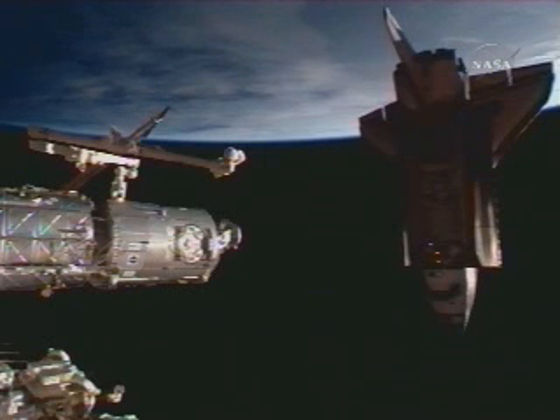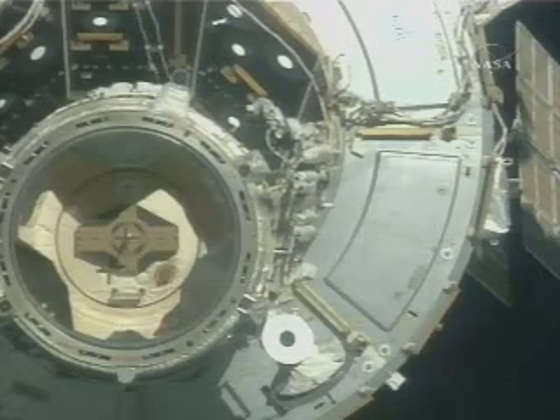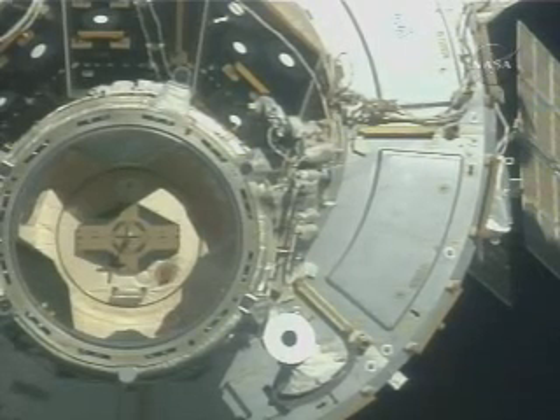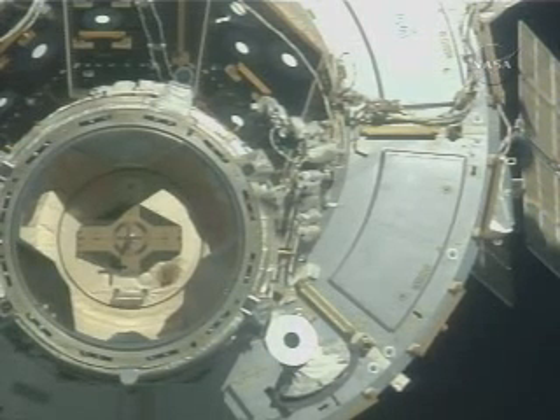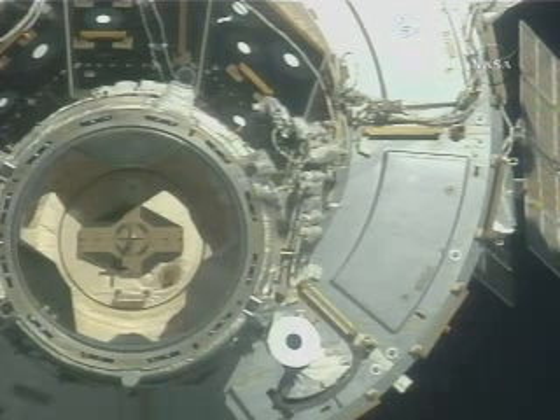90 feet separating the two spacecraft. Houston, handheld laser report at 53 feet, match well with TCS. Copy that. Thanks for the update.